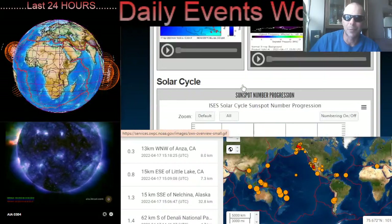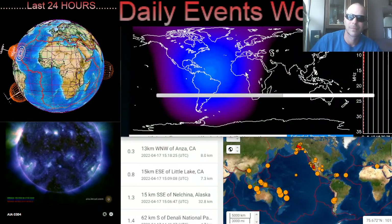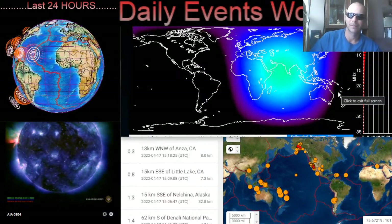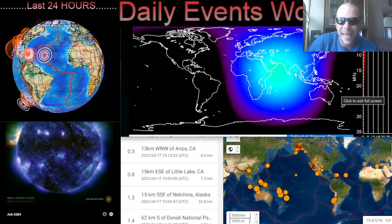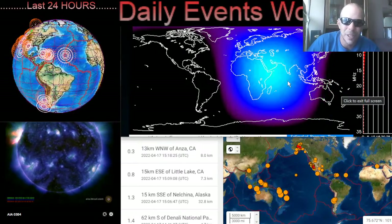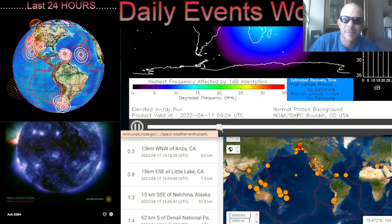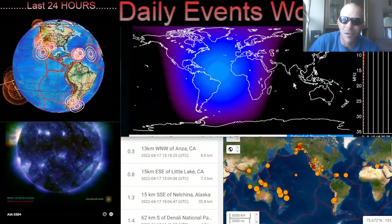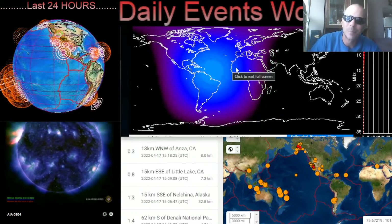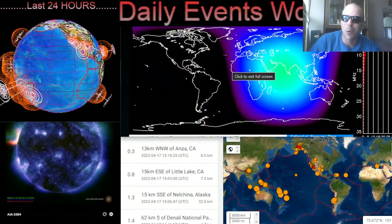Quick look here at the absorption map. We are seeing an elongated solar flux pulse over the Indian Ocean and across Africa — that is a long pulse — and it's still going over the Atlantic right now. Maximum absorption.